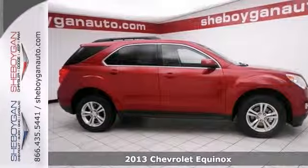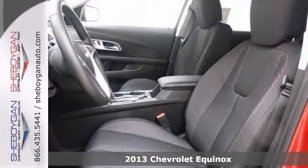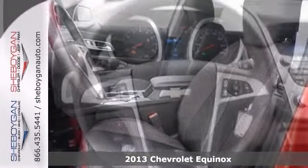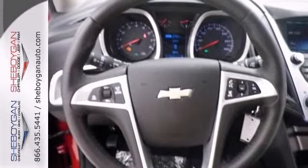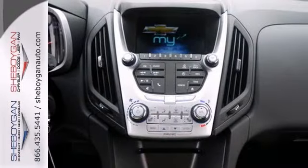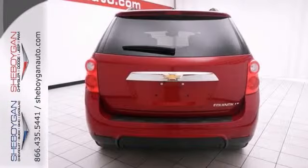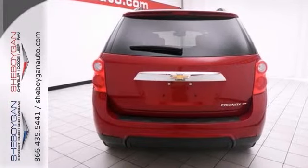This 2013 Equinox LT is for Chevrolet aficionados the world over, dreaming about a kid-friendly treasure. It has dusk-sensing headlights and climate control. It also features heated seats and a backup camera. Add to that, a multifunction steering wheel and a remote engine starter. And you have an attractive vehicle looking for a new home. Come take a look.